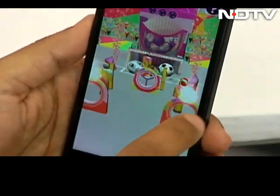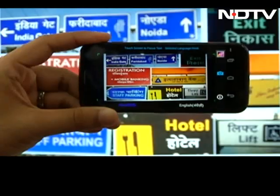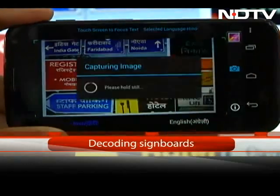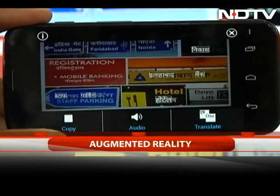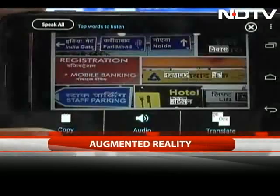In another demo, we placed our device in front of multiple signboards. The AR app converts the signs into local languages and gives more details on directions and distance. That's the fantastic, futuristic, and fascinating world of augmented reality.